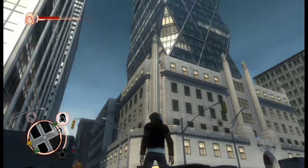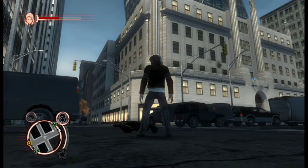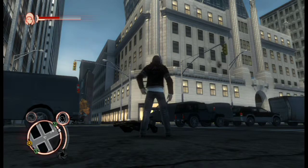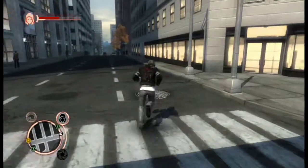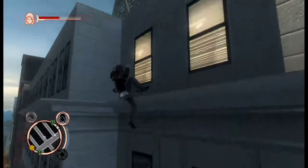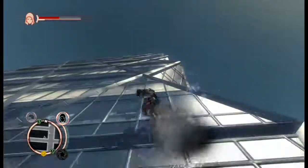Alright, so check this out. This is the Hearst building. The wild thing about this is it's a new building built on top of an old building. It looks really weird. Let's run up this thing - it might give me a problem. It has an interesting shape.